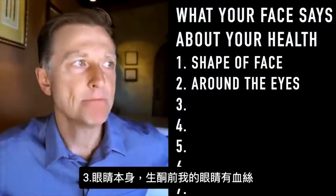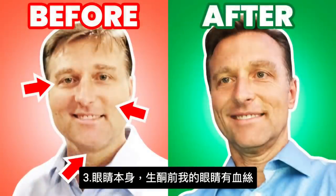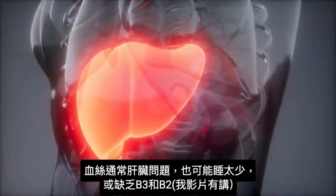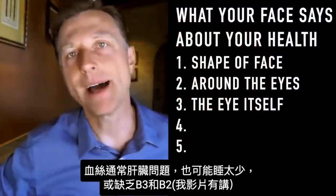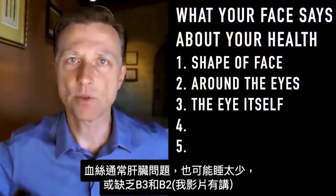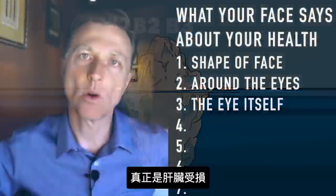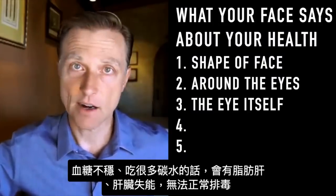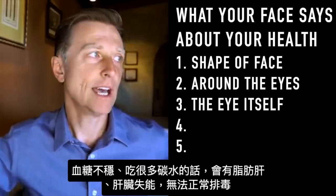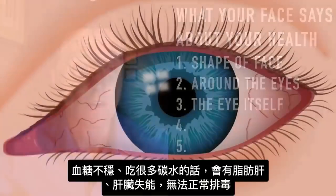Number three is the actual eye itself. If you look at the before picture of me, you'll see bloodshot eyes. Bloodshot eyes is usually a liver problem. It could be lack of sleep. In other videos I talked about it being a deficiency of vitamin B3 and B2, but it's really a problem with your liver. If your blood sugars are off and you're eating a lot of carbs, the liver is going to be fatty. You're going to have decreased liver function, and the liver is not going to be able to detoxify that well.